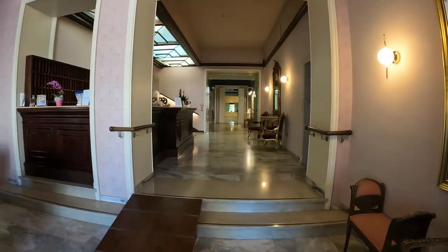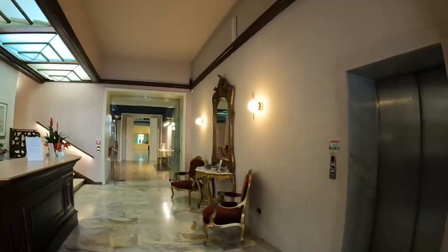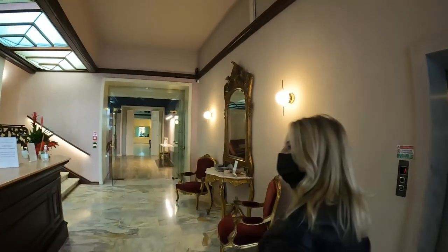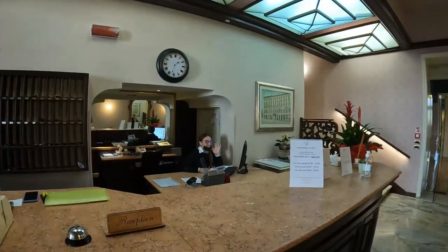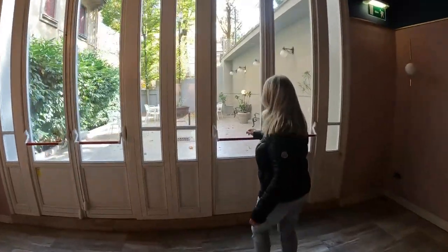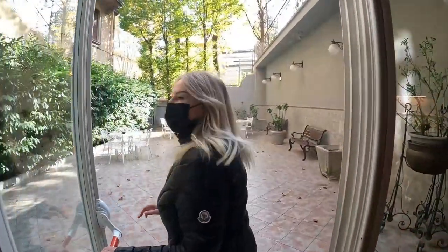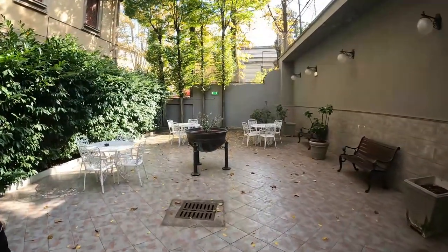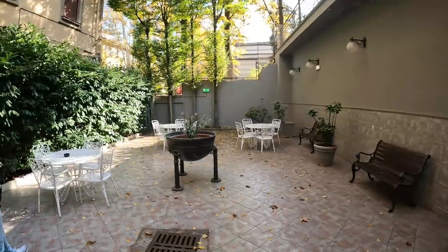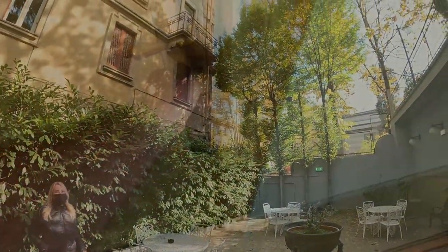Salsamaggiore Terme. Very classic, very beautiful. Alan, there's a beautiful little outdoor area around here and there's a little bit of sun at the moment. Probably later in the day it will come even more. This is nice — look how beautiful this is. Just look at all these trees above. So beautiful.